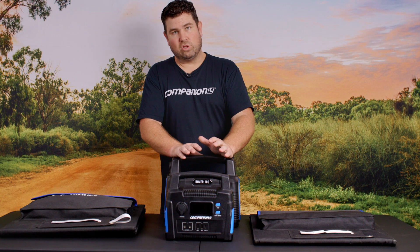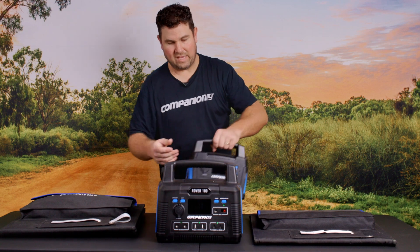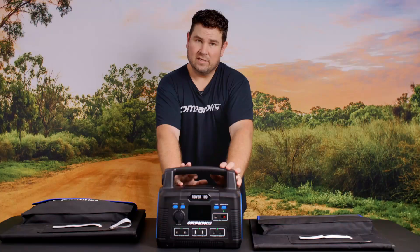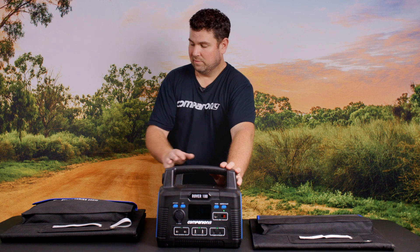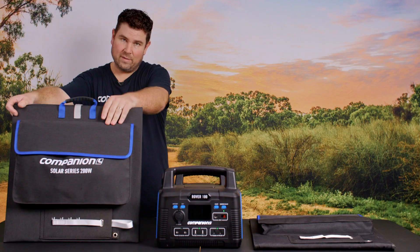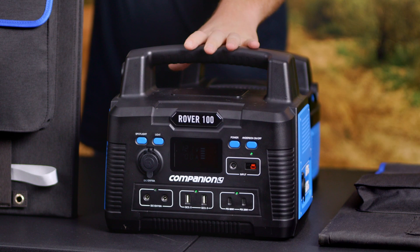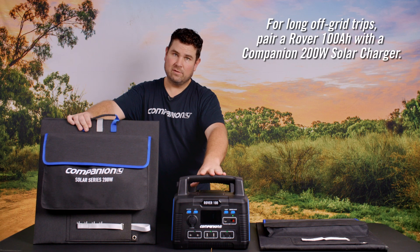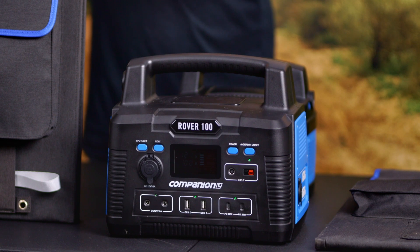For larger and longer camping stays, bigger is always better, so we recommend the Rover 100. It will power a 60 litre camping fridge for up to four days without any assistance, but if you combine it with a 200 watt solar panel — which is good for about 11 amps per hour in perfect conditions — the Rover 100 has a 10 amp MPPT solar controller integrated in it. These two products are perfectly matched for a medium to large camping trip with a 60 or up to 75 litre dual zone fridge, and you'll never run out of power.